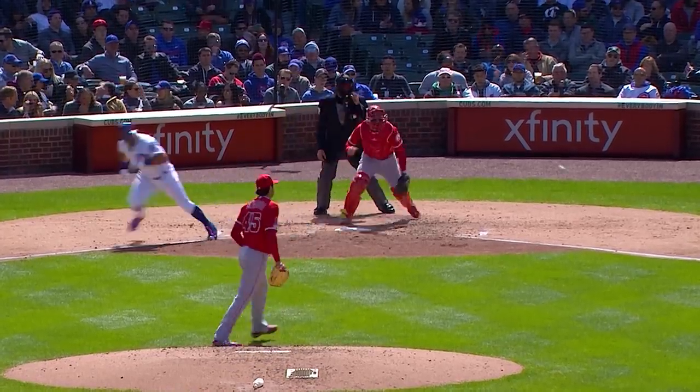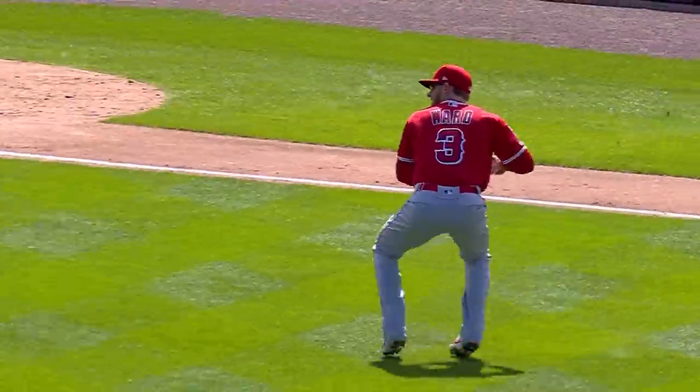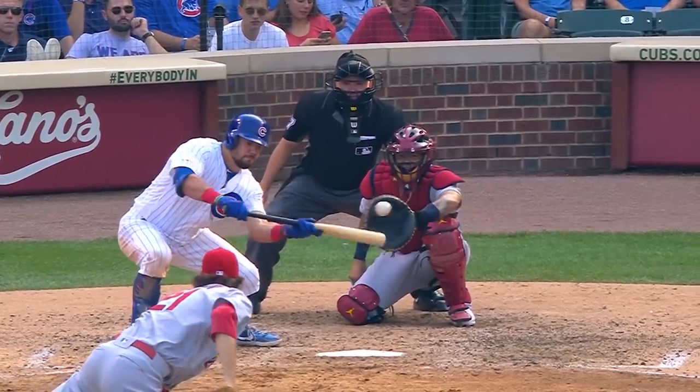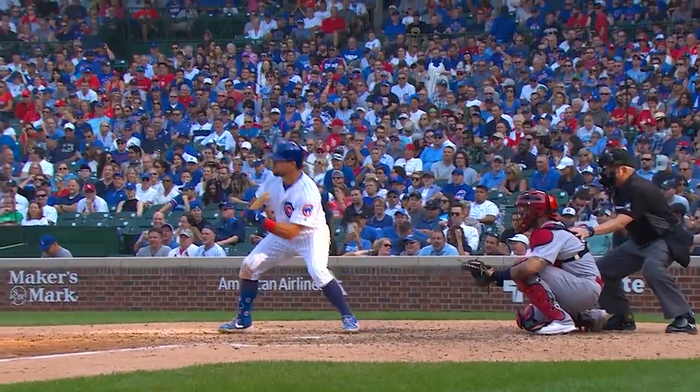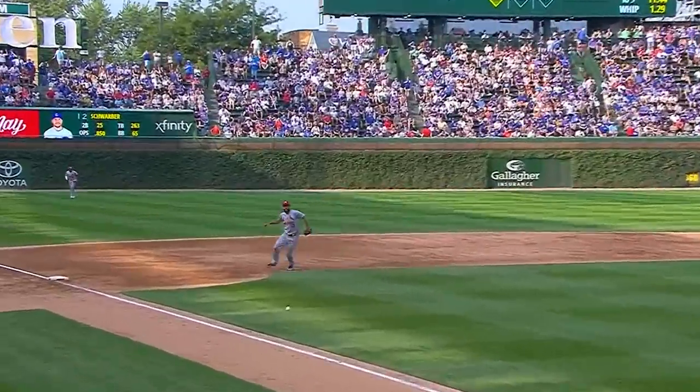Lefty to lefty, pushes a bunt toward third. Good bunt, and the play to first base will not be made. Everybody is safe. Schwarber a bunt single — for the second time this year, drops down a sweetheart of a bunt for a knock. Here's a bunt toward third. Pretty good bunt — that's going to be a base hit. Kyle Schwarber a bunt single. He saw Carpenter playing well off the line, and the guy who leads the team in home runs surprises the Cardinals with a leadoff bunt single.